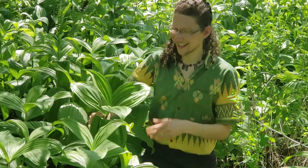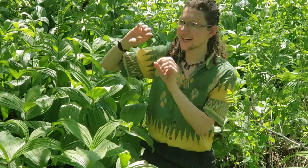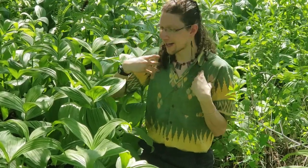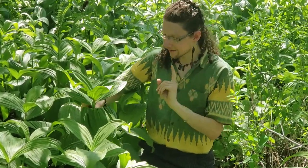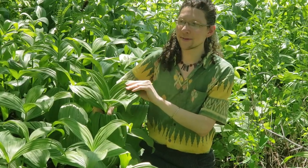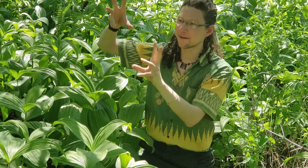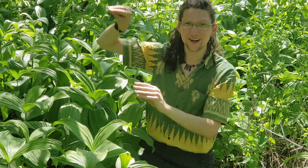One more thing about false hellebore is that they have incredible green flowers. They look like tiny lily flowers — many of you probably haven't noticed them. Since many of us are spending a lot more time outside, I really invite you to watch these plants over the next month. Around the beginning of June, they're going to form these amazingly intricate green flower spikes — tiny little green lilies on a big wand. It's definitely worth taking a peek.